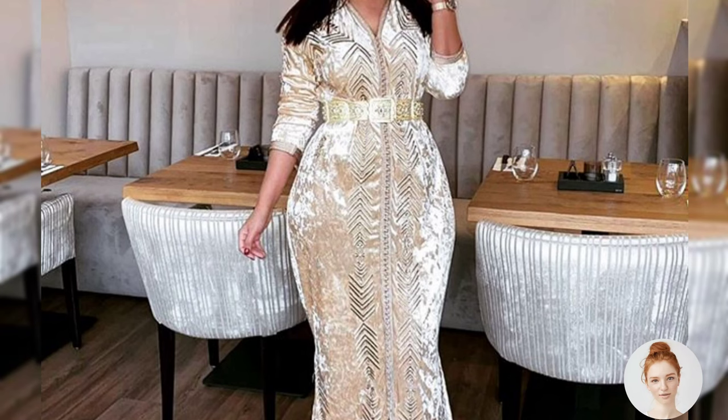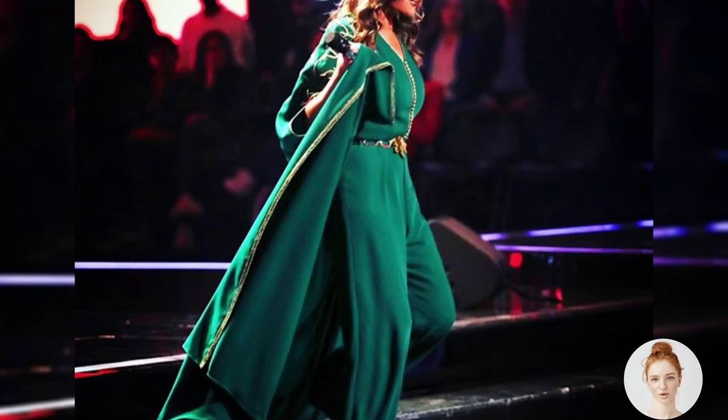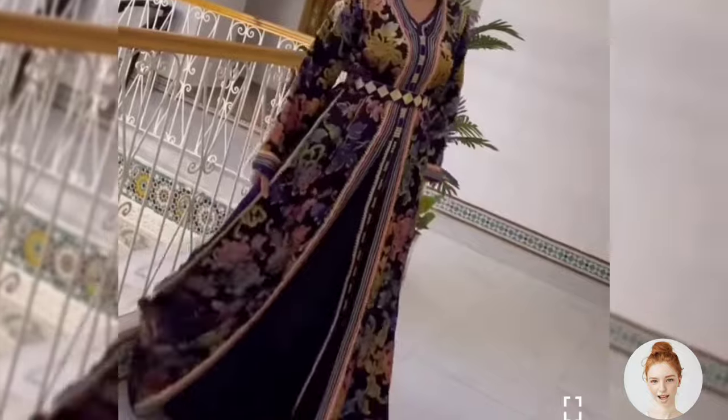The kaftan began to incorporate western fashion elements such as buttons and collars. That's a brief history of the Moroccan kaftan — we hope you enjoyed learning about this beautiful garment and its significance in Moroccan culture.